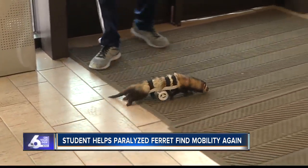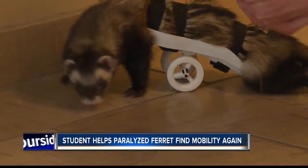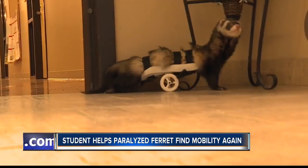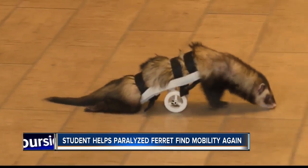S'mores was just bolting around the house. It made Connor feel so happy. He says S'mores has been eating plenty, seems more happy, and is always playing now.